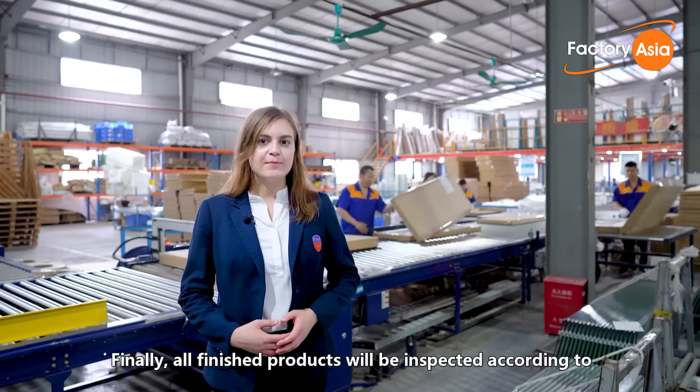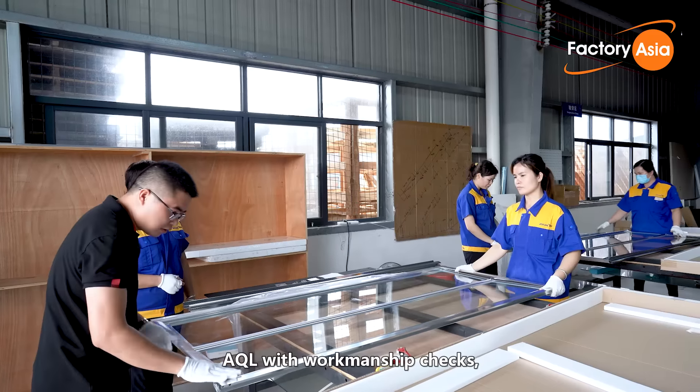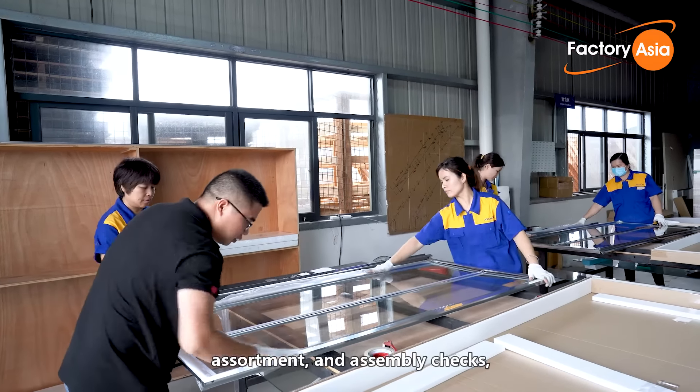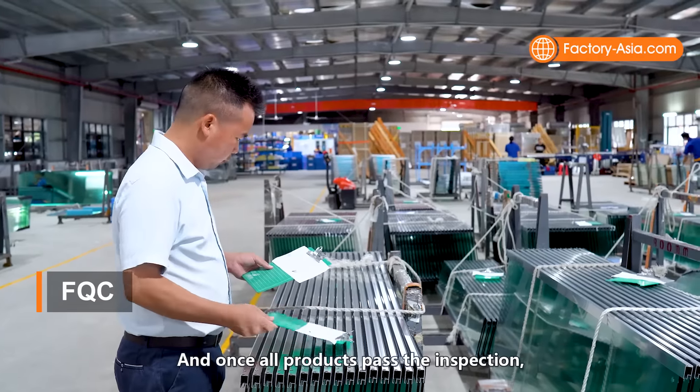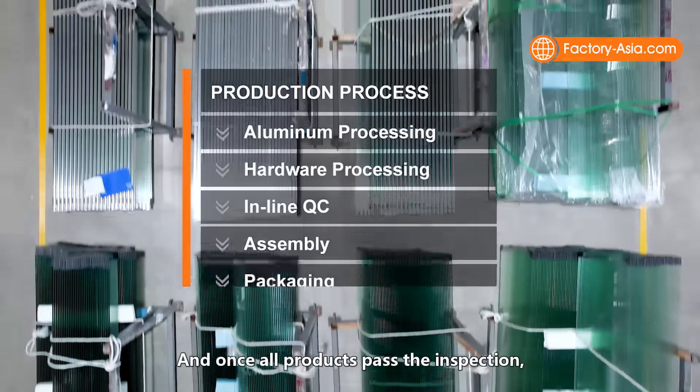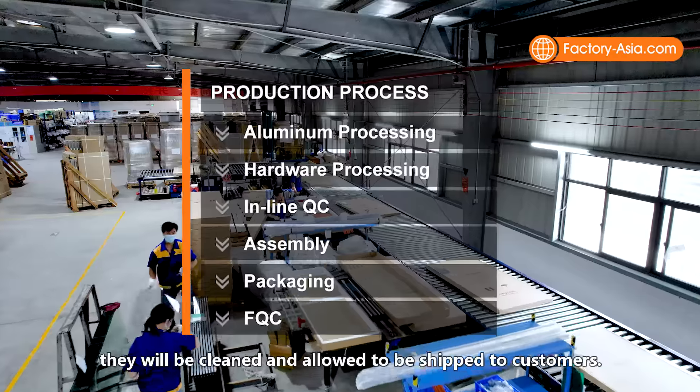Finally, all finished products are inspected according to AQL with workmanship checks, assortment and assembly checks, to ensure that products received by customers are qualified. Once all products pass the inspections, they are cleaned and allowed to be shipped to customers.